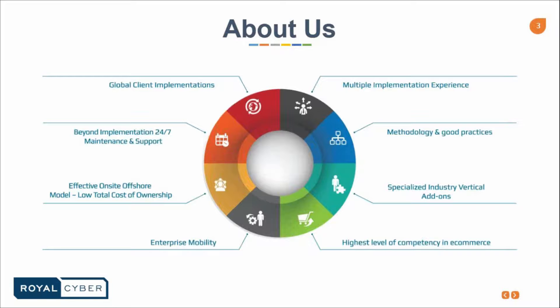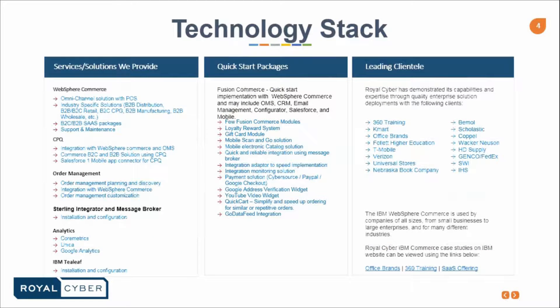We have specialized industry verticals and add-ons and the highest level of competency in e-commerce. Let's move to the technology stacks slide. To our left we have our services and solutions provided mostly in WebSphere Commerce, CPQ, Order Management, Sterling Integrator and Message Broker, Analytics, and IBM Tealeaf. Some quick start packages include Fusion Commerce with WebSphere Commerce and may include OMS, CRM, Email Management, Configurator, Salesforce, and Mobiles.